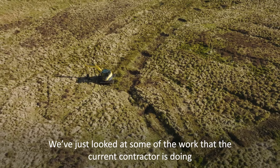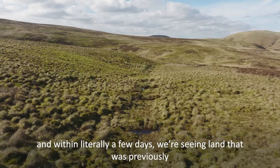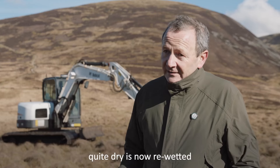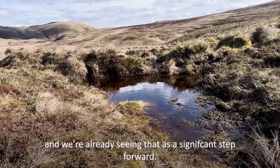We've just looked at some of the work that the current contractor is doing and within literally a few days we're seeing land that was previously quite dry is now re-wetted, and we're already seeing that as a significant step forward.